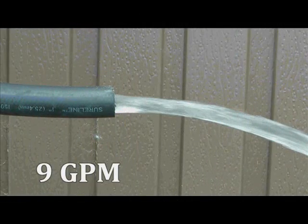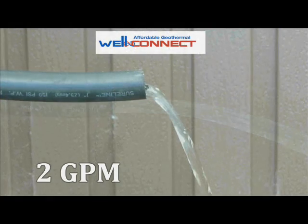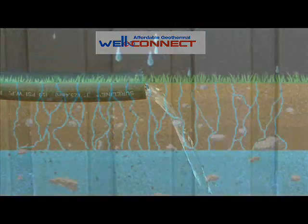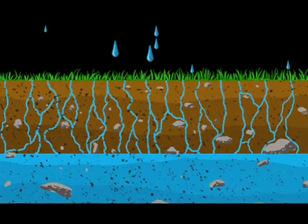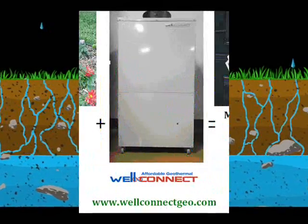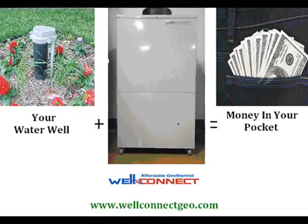Unlike other open-loop geothermal heat pumps that need between 6 and 12 gallons of water per minute to operate, a WellConnect system requires only 2 gallons per minute when running — about the same amount of water that flows from the faucet in your bathroom sink, an amount that is easily returned to the earth after passing through the WellConnect heat exchanger.